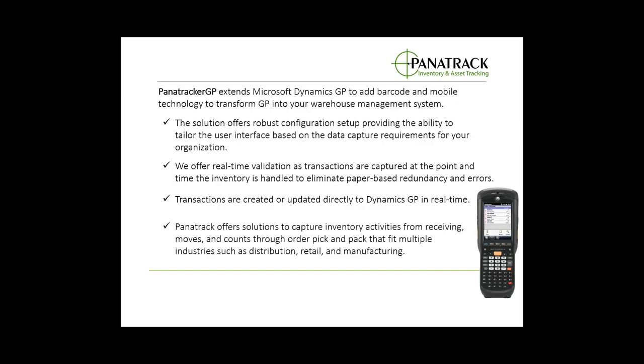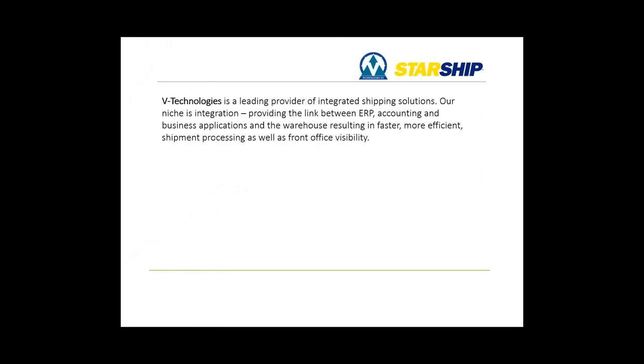We fit multiple industries such as distribution, retail, and manufacturing. That was a little bit about Panatrack. I'm now going to turn it over to Chris at Starship at V Technologies to give an overview of what his solution does.